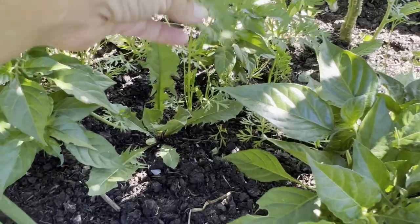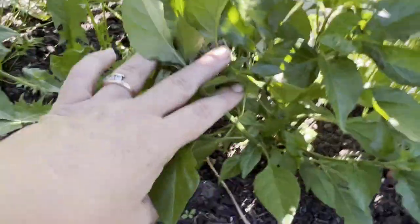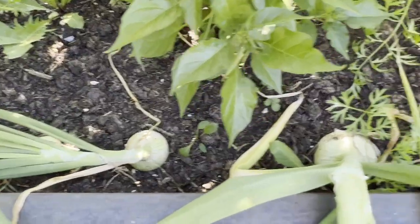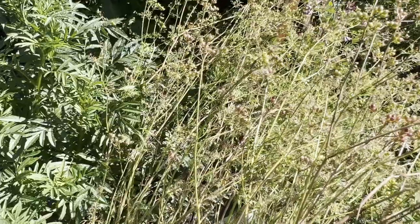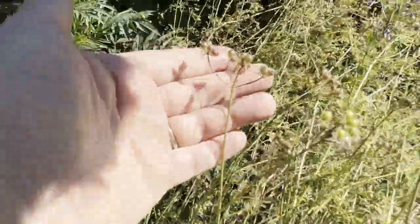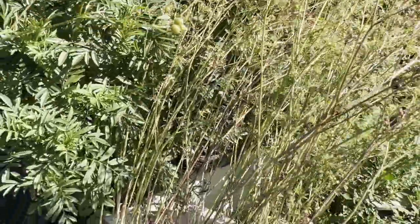I have some carrots in here growing away. These are my habanero peppers but I have none — it's just been too cold of a year for these guys. In the front here again we have the onions getting some good size to them. This plant here that looks dead was actually cilantro that I let go to seed, and now these seeds once I let them dry are coriander seeds, so I'll be able to collect all these once they dry up.